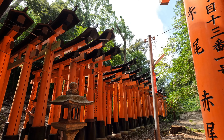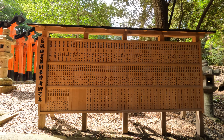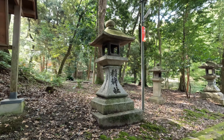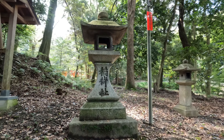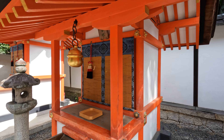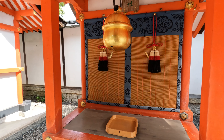Each gate is inscribed with the name of its donor and the date of the donation. Established in 711 A.D., Fushimi Inari Taisha has a rich history. Visitors can learn about the historical and cultural significance of the shrine through various plaques and informational signs throughout the grounds.